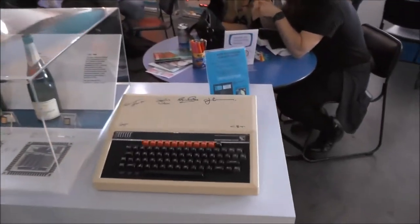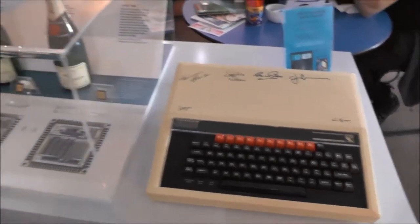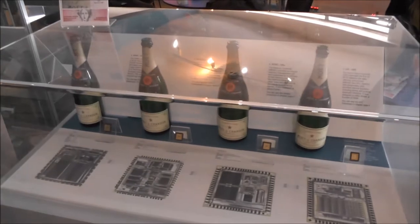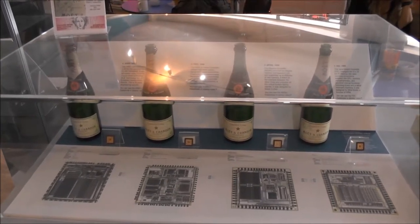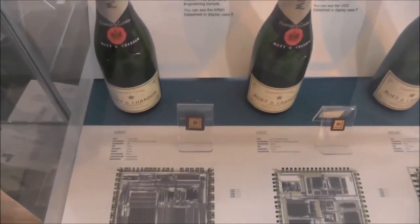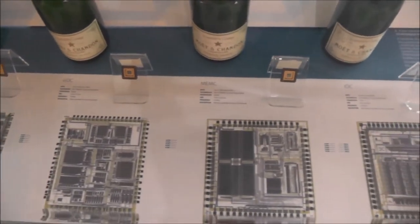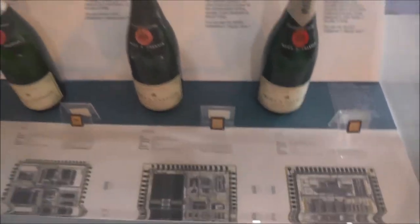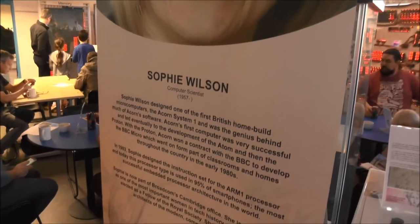We have here a BBC Micro signed. And here we have four bottles of champagne, which are signed at the events of having the ARM chips running during development in the mid-1980s. The story about Sophie Wilson and her invention of the ARM chip.